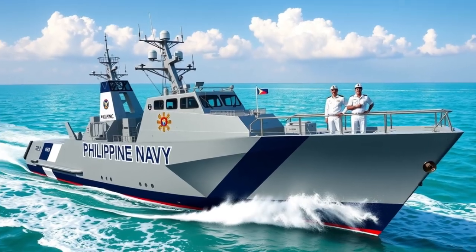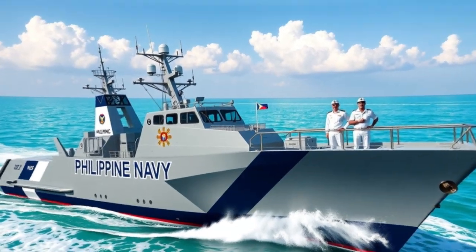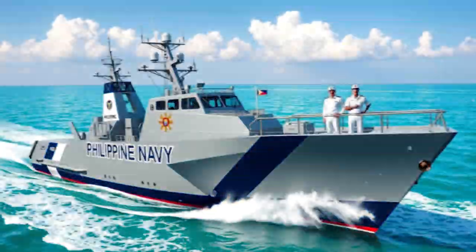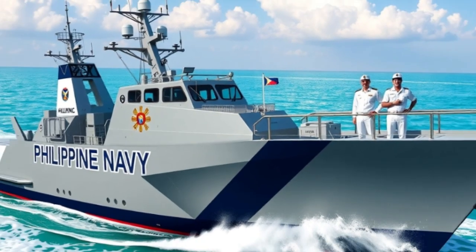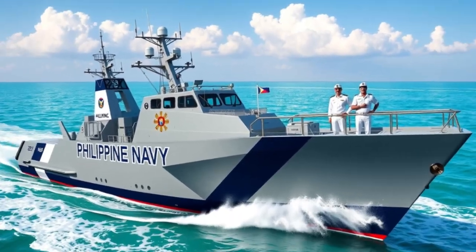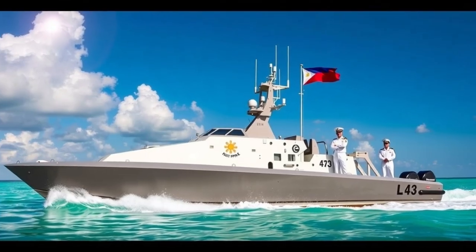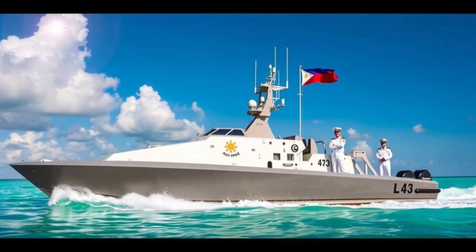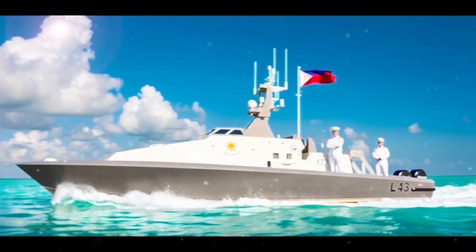With increasing tension in regional waters and the rise of illegal maritime activities, the Philippines needs fast and capable platforms to defend its sovereignty. The Shaldeg MKV fills a critical gap, providing speed for rapid response, firepower to deter intrusions, and reliability for constant patrol operations. These vessels are now part of the Navy's Acero-class patrol gunboats, forming the backbone of modern coastal defense.